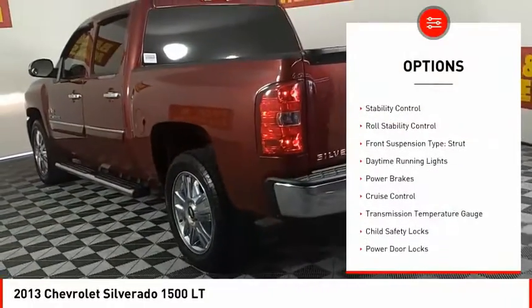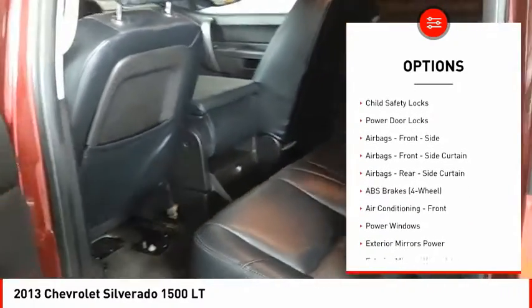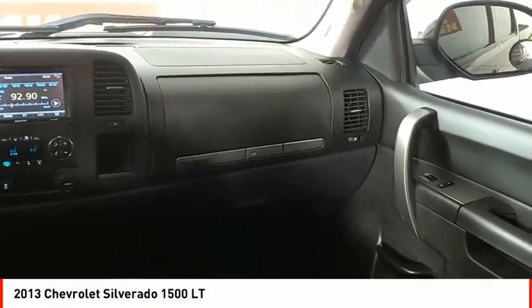Traction control, stability control, roll stability control, front suspension type: strut, daytime running lights, power brakes, cruise control, transmission temperature gauge, child safety locks, power door locks.